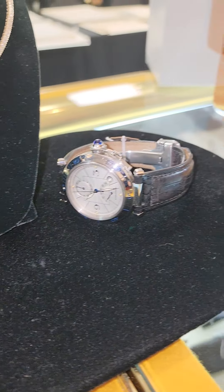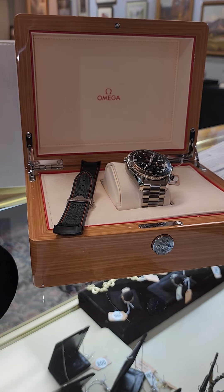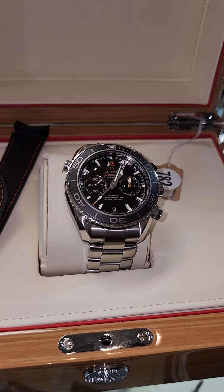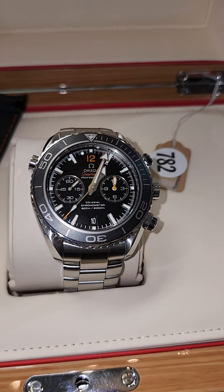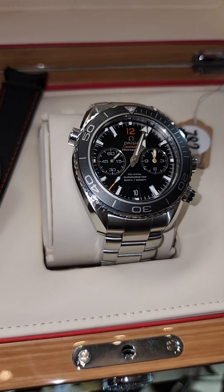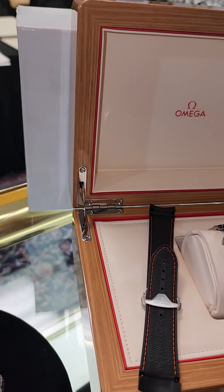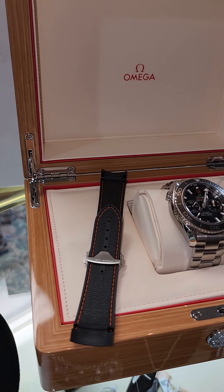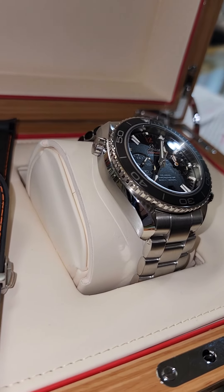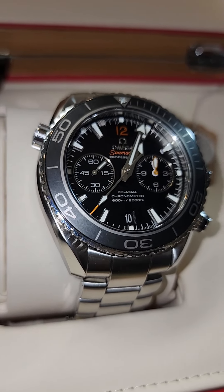And finally for the gents, we have this Omega Planet Ocean Seamaster. It's a chronograph movement with a 45 millimeter case, black dial, white markers, date window at six o'clock, two sub dials, automatic — with original box and original outer box. New in 2014 and it looks like new — you can't believe this watch is seven or eight years old. It was $8,100 new and they still sell for about seven grand. Our starting bid is only $4,500.